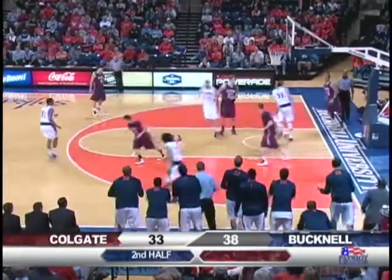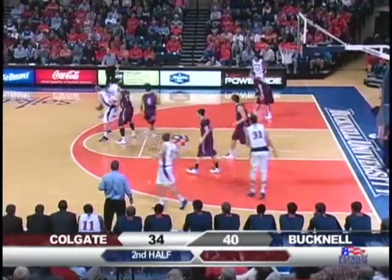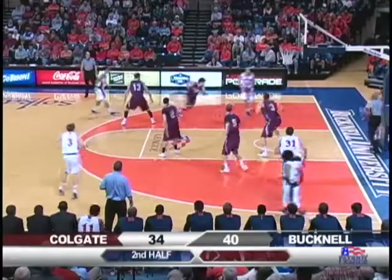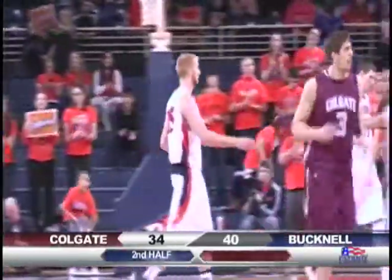Here's Muscala! He'll jam it in off the drive! And he'll draw a foul on Bernatowski! Bison 40, Raiders 34. Willman looks backdoor, gets it to Ares left wing. Bounce it to Mike or Joe for a jump shot — got it on the baseline. Same thing Colgate was using; Bucknell uses a little ball screen.